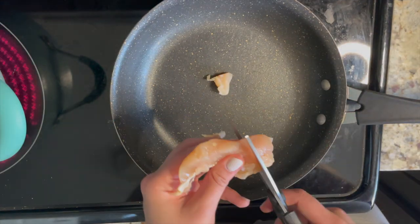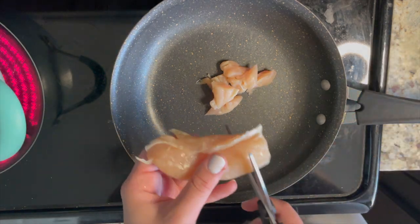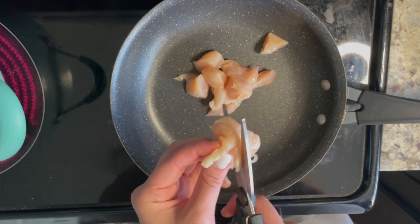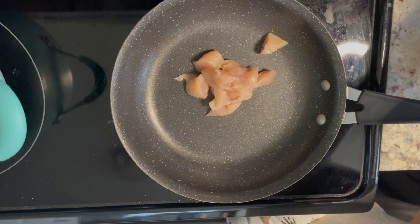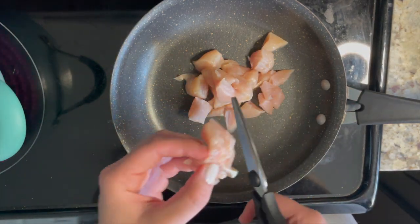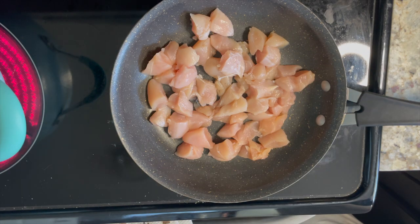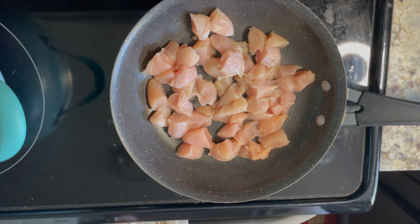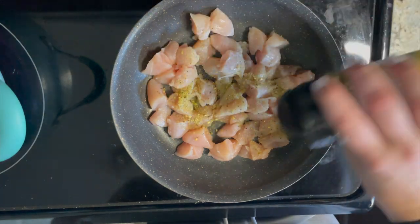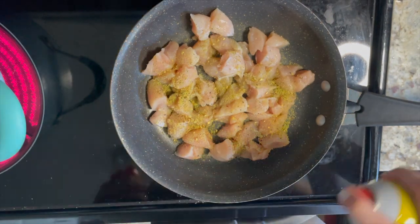The first recipe I'm going to show you in this video is some creamy bacon chicken ranch pasta. If you've been around for a while, you know this is one of my favorite recipes — 10 out of 10, would recommend. First thing you're going to want to do is spray a large skillet pan with non-stick cooking spray. Add diced chicken and cook on medium-high heat until the chicken is no longer pink. The recipe says to season with salt and pepper, but I like to use this buttery garlic seasoning.